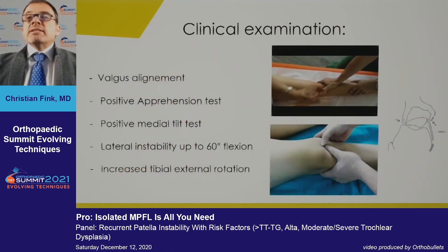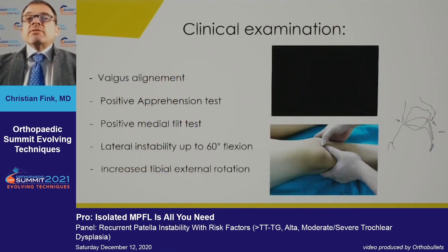On clinical examination, she has valgus alignment, a positive apprehension test, a positive medial tilt, lateral instability up to about 60 degrees of flexion, and some increased tibial external rotation.